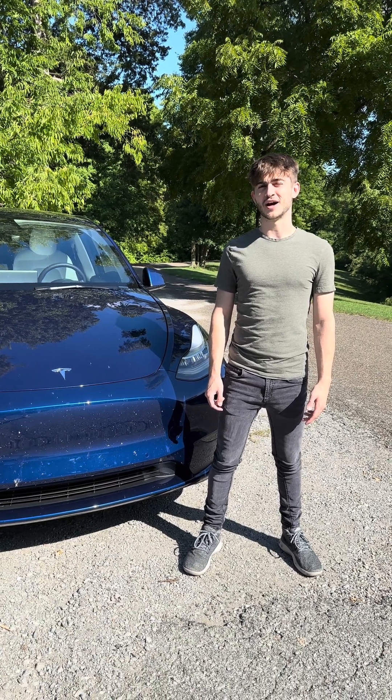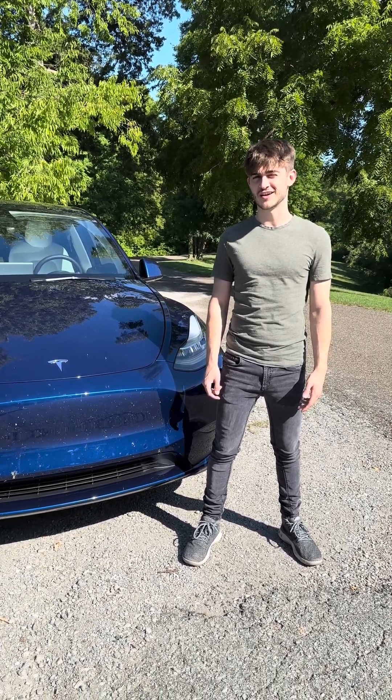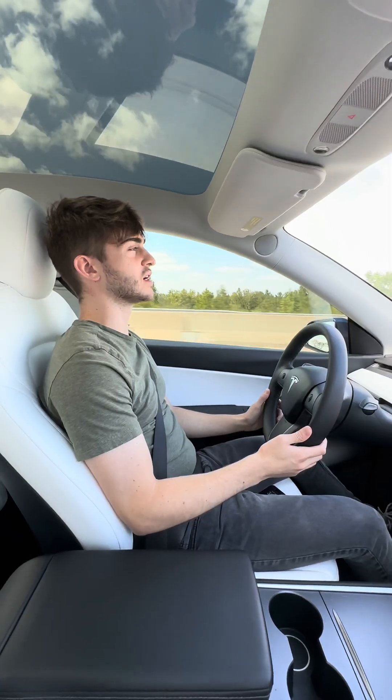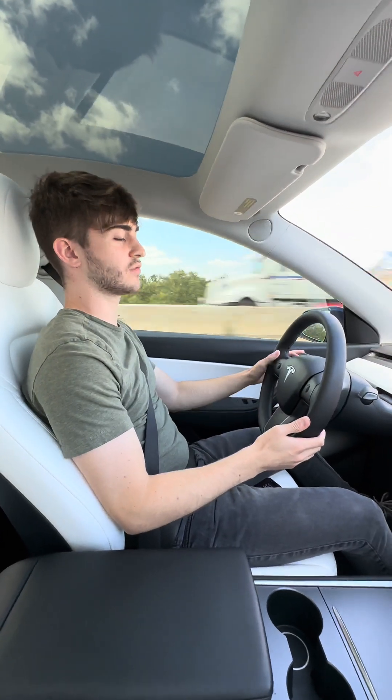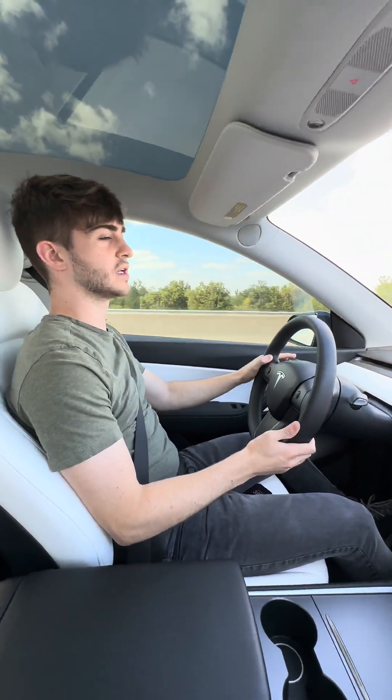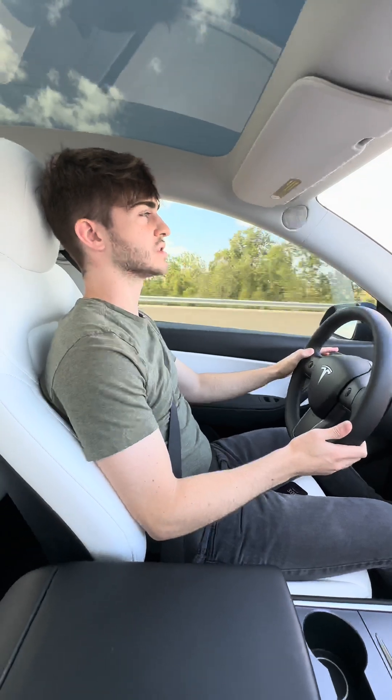Have you ever wondered how much range you lose by having your climate control on in your Tesla? Well, we're going to find out. Right now we're driving with climate control on. We've got it set to 72 degrees on auto. It's about 83 degrees outside.